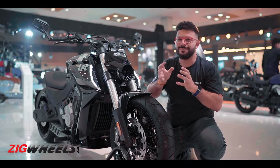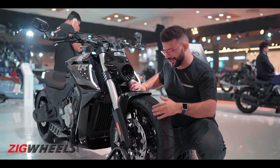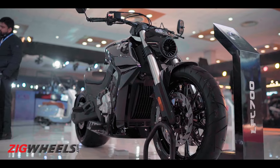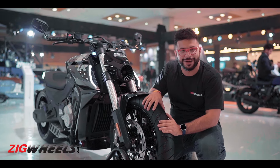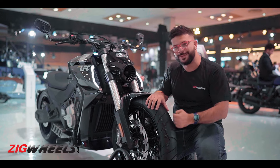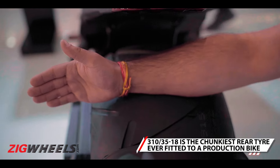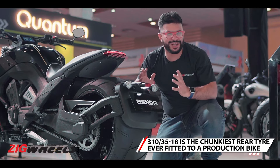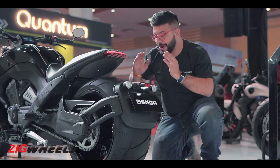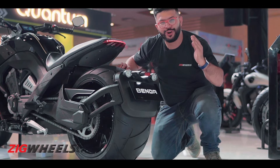That engine is backed up by equally potent hardware: chunky USD forks which are adjustable, Brembo monoblock brake calipers at the front, and a wide-section tyre. But if you think that's wide, check out what's behind — this is a 310 section massive rear tyre, so you need not worry about losing traction, and hey, it will be good for those rolling burnouts.